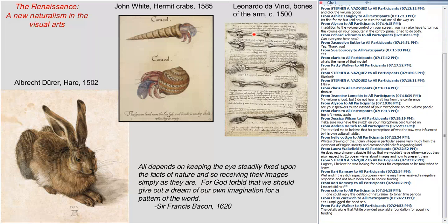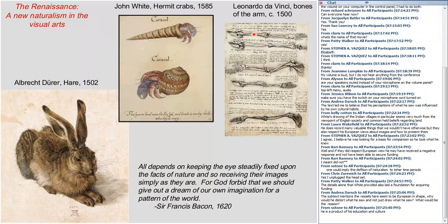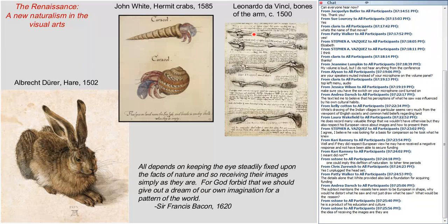John White belongs to this new interest in observing nature. This new naturalism is really summed up by Francis Bacon — probably the philosopher who was the greatest spokesman of this new attention to nature. Bacon says: 'All depends on keeping the eye steadily fixed upon the facts of nature and so receiving their images simply as they are. For God forbid that we should give out a dream of our own imagination or a pattern of the world.' The goal is to observe carefully and let nature, from a scientific point of view, speak for itself.